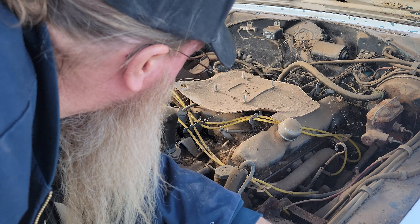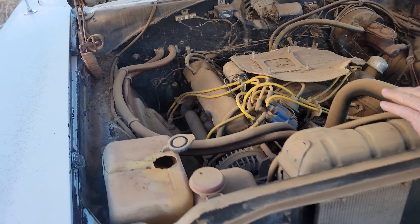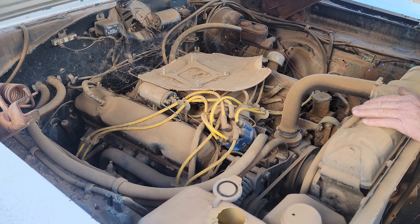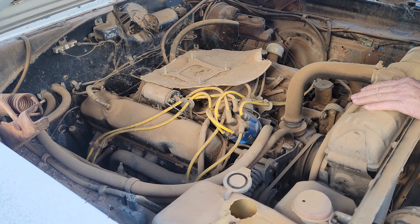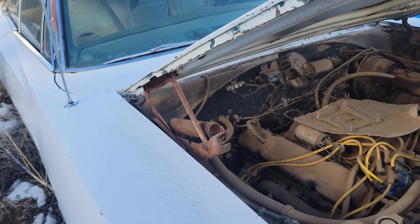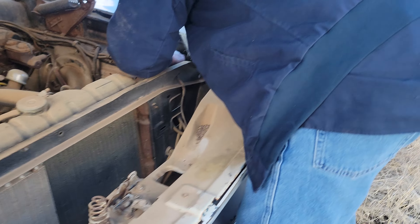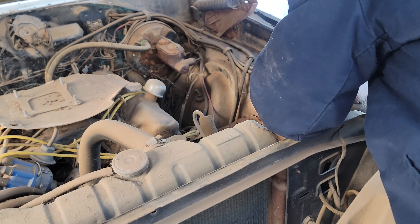Actually it's a 383 sitting there. I don't see - could be an early 440. No, I think it's a 383. Is it an original 440 car though? Take a picture of the VIN number and of this tag right here - you'll know then, we'll find out.